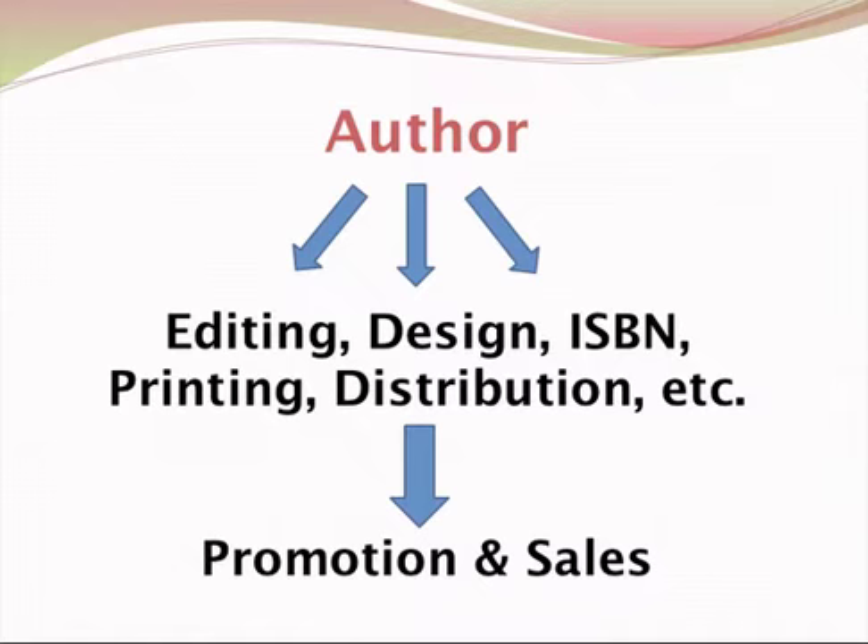This is the true self-publishing route. And as a self-publisher, you are also in control of and handle the marketing and the promotion — which, no matter what route you take, the author is always responsible for promoting and marketing their book.